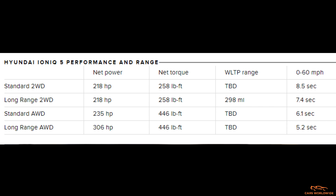But it gets quicker from there. The standard range all-wheel drive model adds a second electric motor to the front axle, bumping net system output to 235 horsepower and 446 pound-feet of torque.